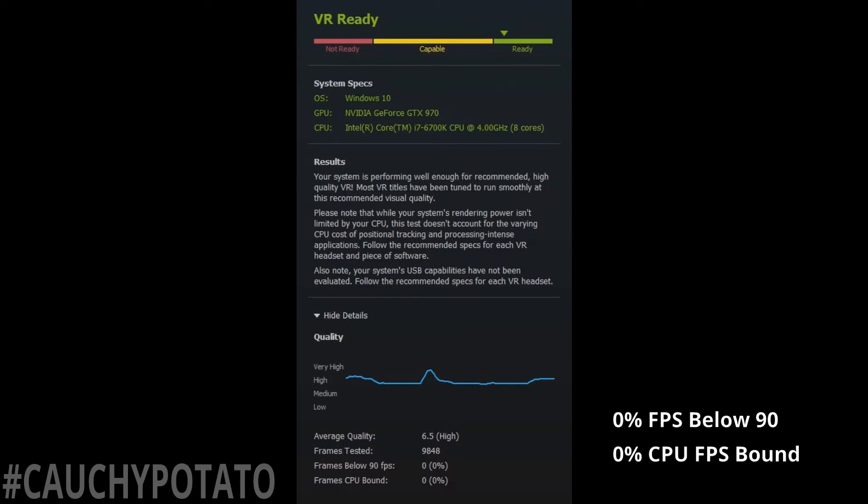I also ran the Steam VR ready test since that seems to be the thing to run to see if your computer can handle the next generation of games. As you can see it's in the green — the system is VR ready. So the GTX 970 is a solid card despite the fact that the RX 480 and GTX 1060 are already out. Zero FPS dipping below 90 and zero stress on the CPU while running VR.